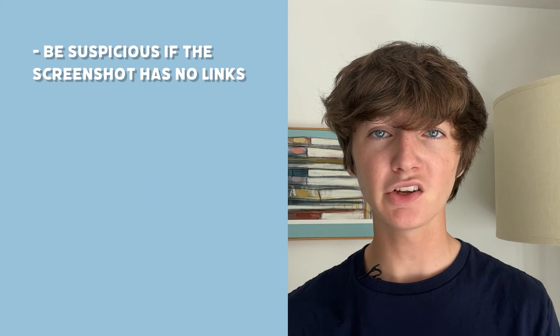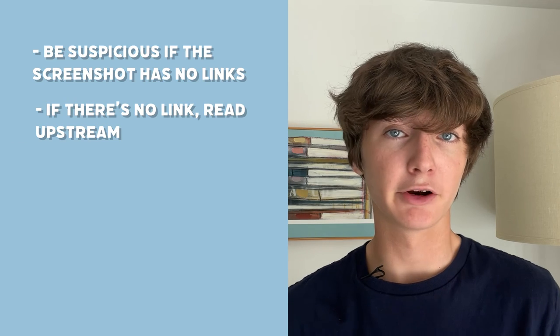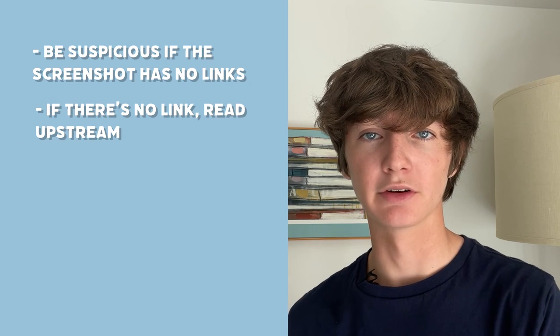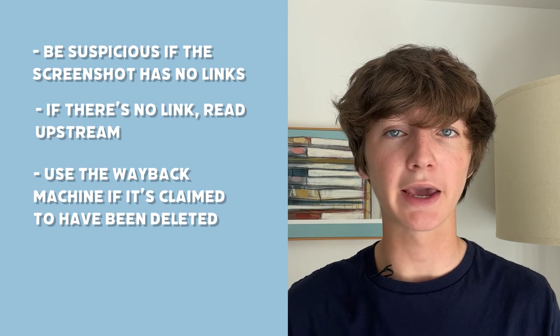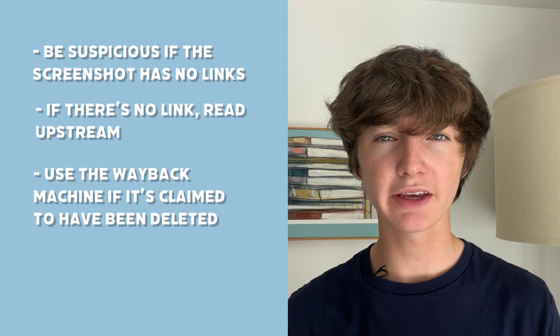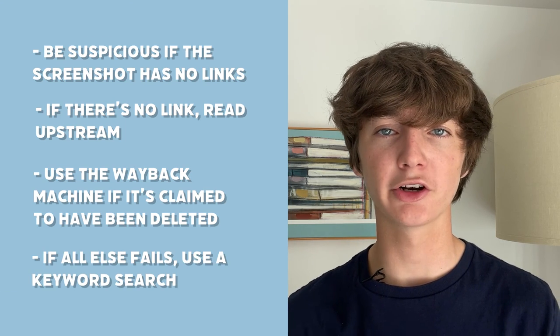To recap: be suspicious if the screenshot has no links — that's a big red flag. If there is no link, go to the account in question and try to find the original tweet. Use the Wayback Machine if you can't find the original tweet, just in case it has been deleted. And finally, always consider using the trusty keyword search. There's probably no need to do all of these tips, but why not have more tools at your disposal?